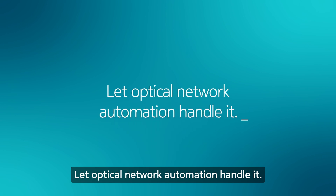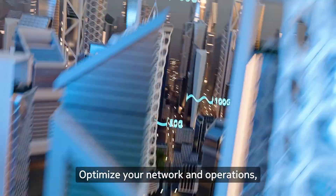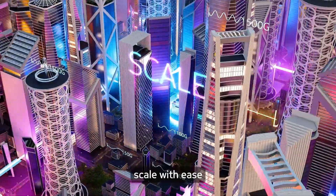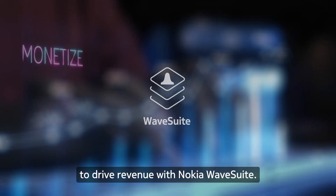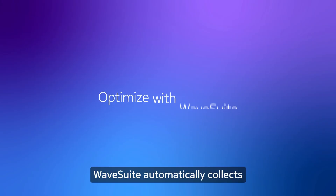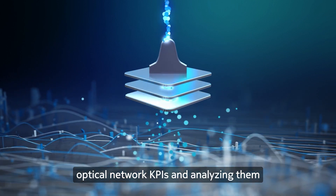Let optical network automation handle it. Optimize your network and operations, scale with ease, and monetize your network infrastructure to drive revenue with Nokia WaveSuite.